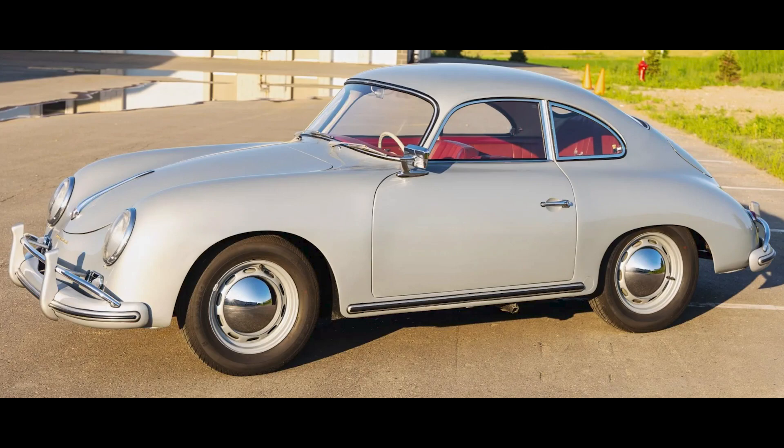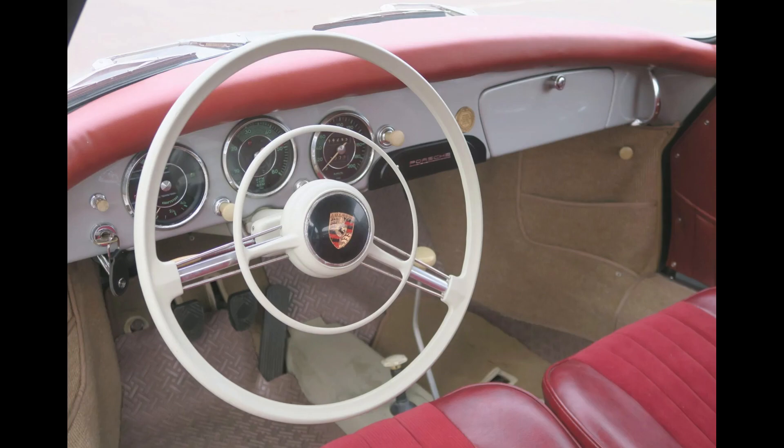A silver 1957 356A 1600 Coupe sold for $120,356. In the very long run, this may be seen as a bargain price. Today, it was a fair sale.